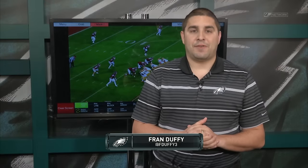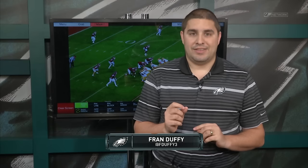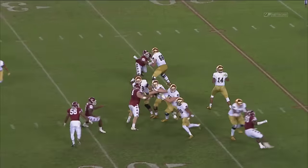Hello, Eagles fans, and welcome in to Meet the Prospect here on PhiladelphiaEagles.com. I'm Fran Duffy, and today we're going to take a look at one of the best offensive line prospects in this draft, and that's Notre Dame left tackle Ronnie Stanley, a guy who's 6'6", 315-plus pounds.